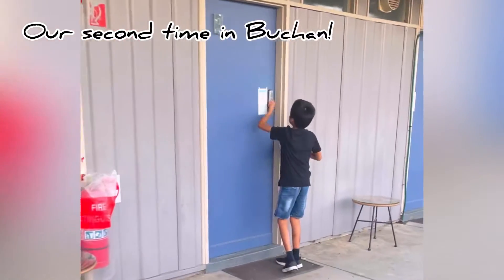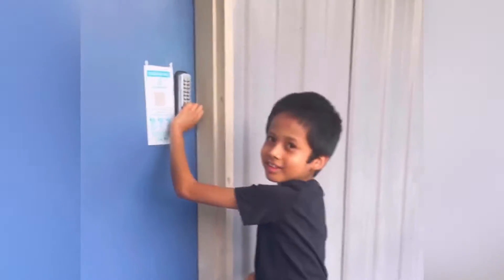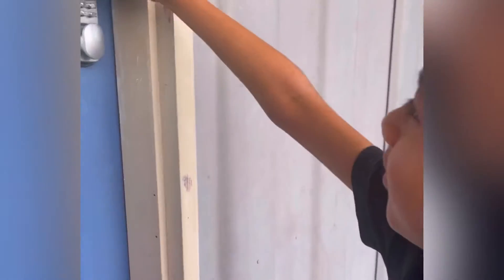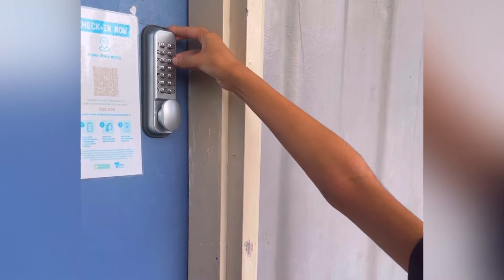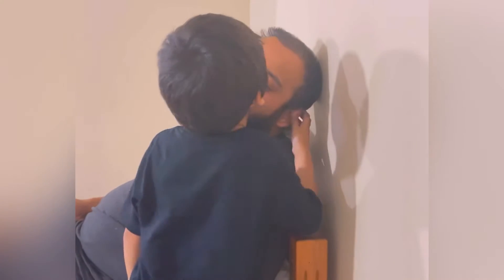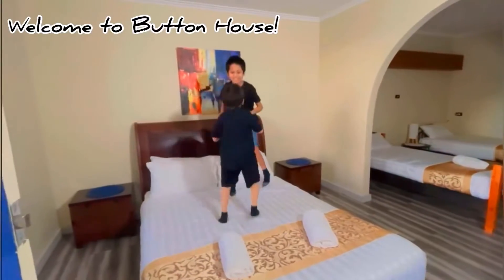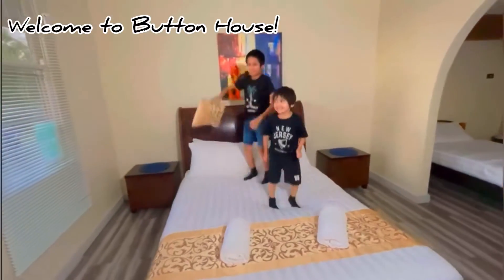We are back! Let's go. Come here. Where's buttons? Welcome to Button House! Welcome to Button House!